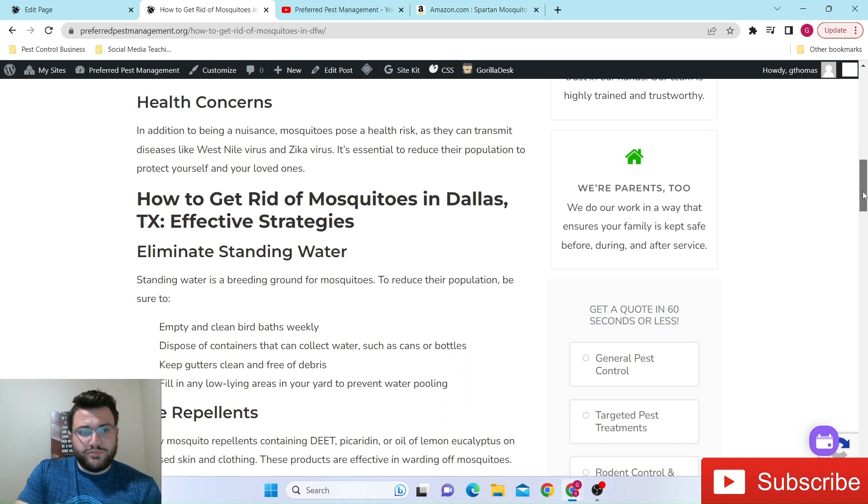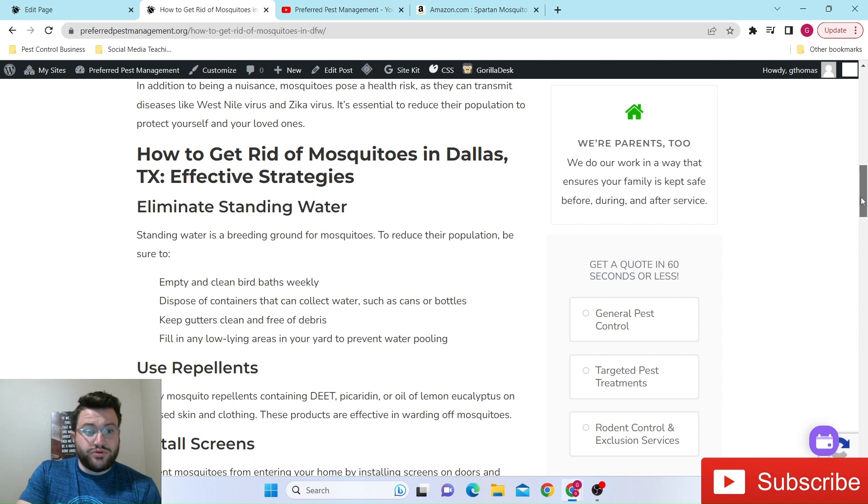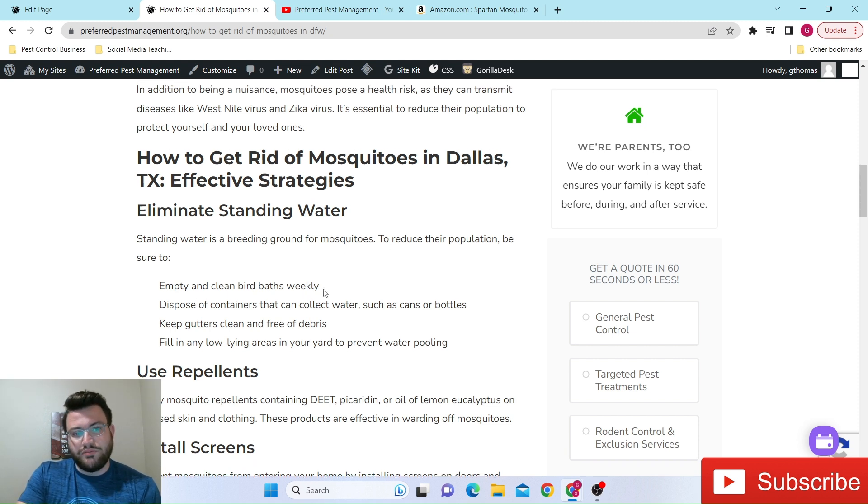So how can you get rid of mosquitoes or at least control them in your home? One thing you can do is empty your bird baths at least weekly at the minimum. I personally tell customers to just look at it as a decoration more than anything. If you don't even care about your bird baths, just get rid of them. But at the minimum, keep them clean with no water in those bird baths, as well as gutters and anything that can collect water — this even includes spare tires, where water can get inside.